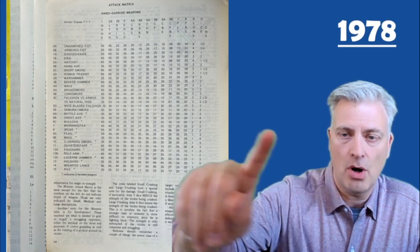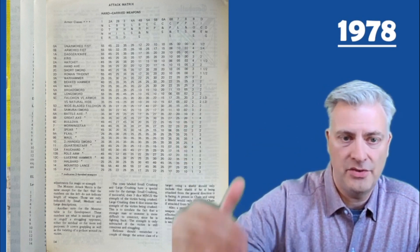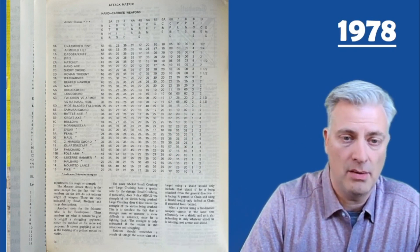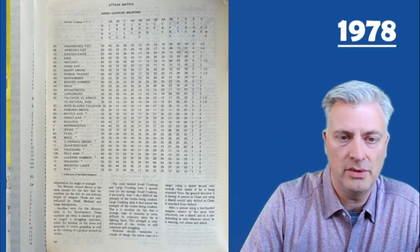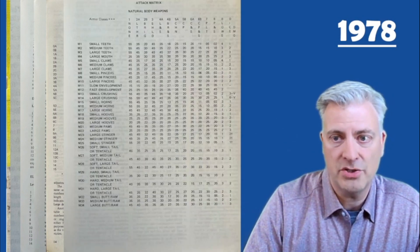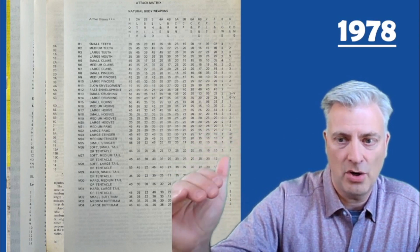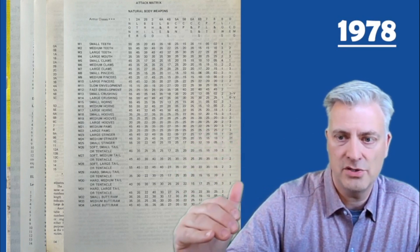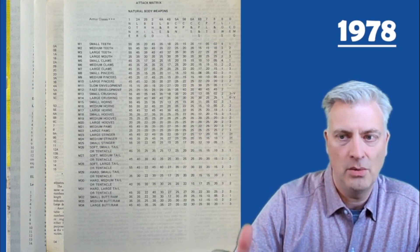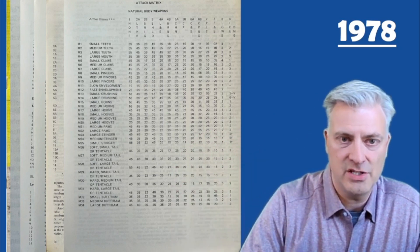They have an attack matrix done on a D100 system rather than a THAC0 with a d20 roll. They've got the armor across the top and then the type of weapon, and they give you a percentage. Those could be modified based on your experience level and so forth. Then they have a similar thing for monster attacks — everything from small teeth, medium, large teeth, hooves, claws, pincers, horns, stingers, tails, tentacles — and then they have various percentages as well.